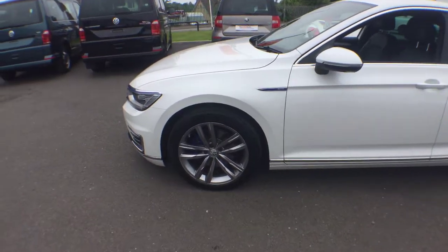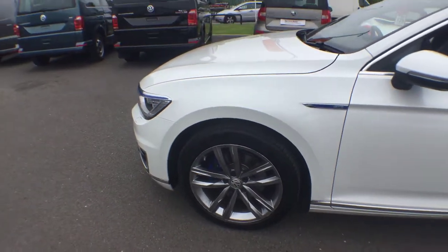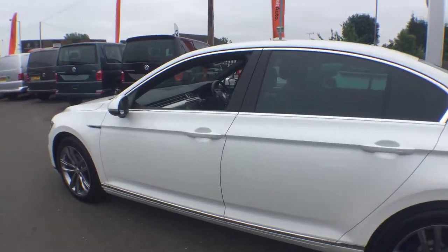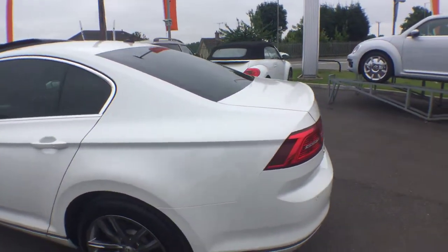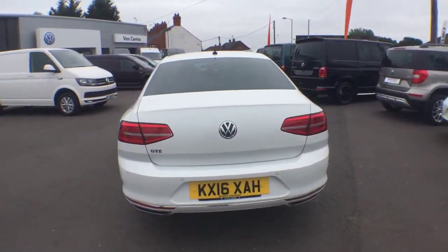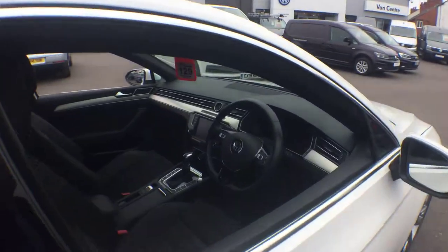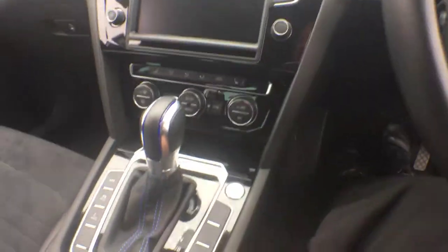The only issue with the car is that the alloys are scuffed. The customer didn't have alloy insurance, so it was knocked down a little bit on the refurbished wheels — but if you were to purchase it, the wheels would be sorted and you can protect them. It's got the keyless entry system, so you'll see the little dimples on the handles — you just touch it and it opens. It's also got a reverse camera.